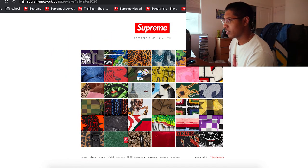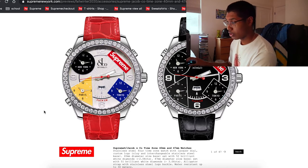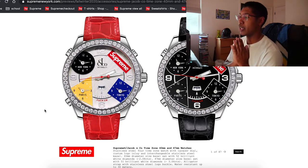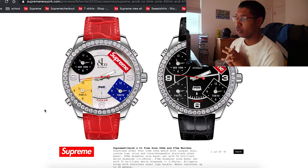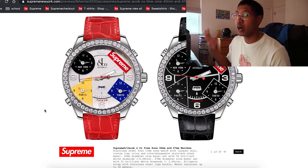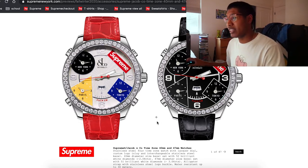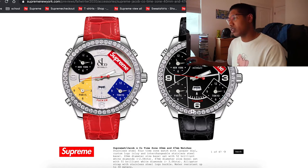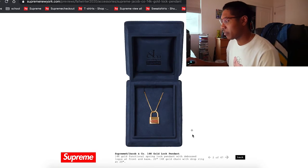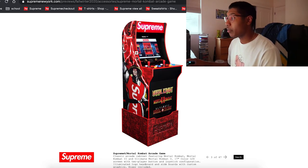Now we're at my favorite part — it does look like they're coming out with a watch: a Jacob & Co. watch. Jacob & Co. watches are not cheap whatsoever. I think Travis Scott has one — it was a million-dollar watch. This one probably won't be that expensive, but I'd easily say $500 to $600, so be prepared to spend a lot of money on this. They're also coming out with a pendant — Jacob & Co. x Supreme pendant. It's 22 and 20 inch and drops with the ring as well. It's 14K gold.